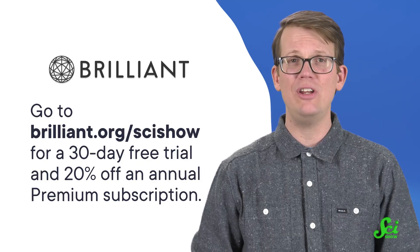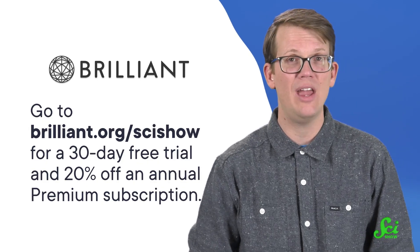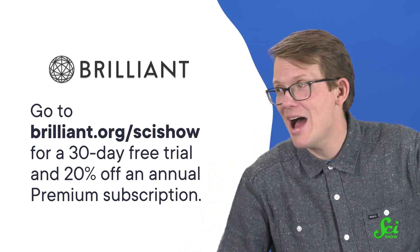Thank you to Brilliant for supporting this SciShow video, and thanks to you for watching all the way to the end. It was a good one — I want to go to Sweden now!